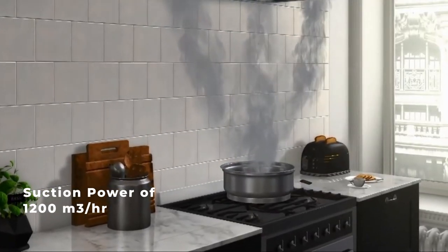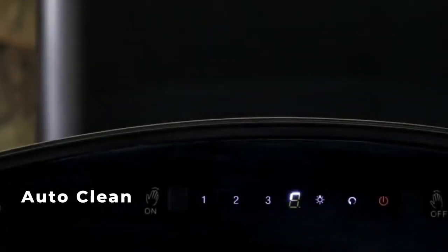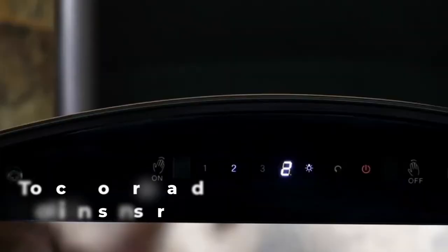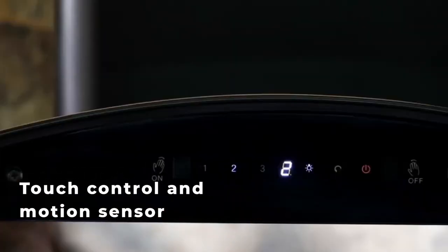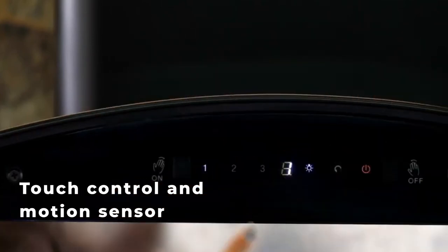The auto clean technology helps you clean your chimney with just one touch. The Faber Orient Express chimney comes with touch control and motion sensing technology that enables easy operation by a simple touch or just a wave of your hand.